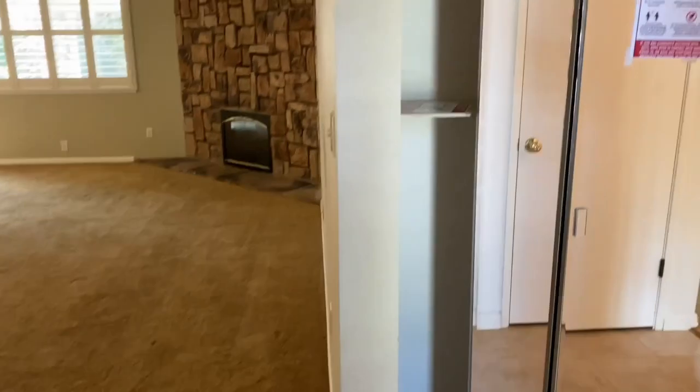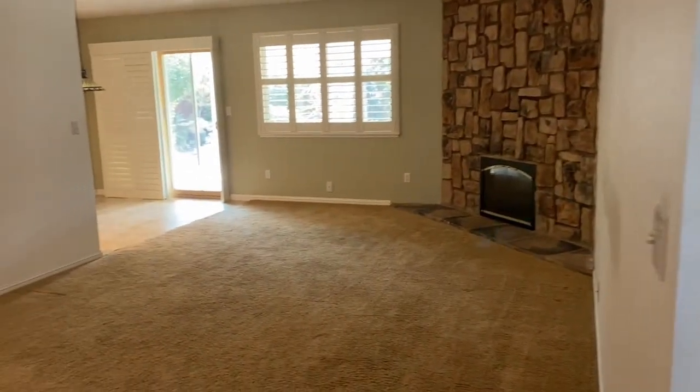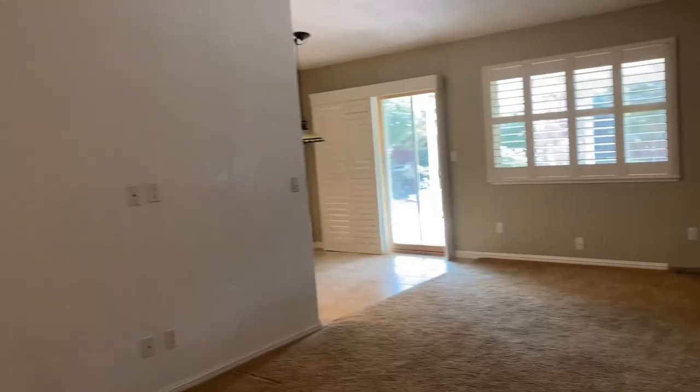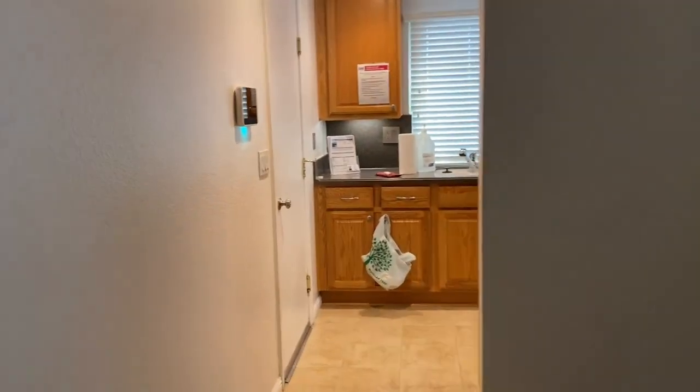Anyway, I didn't document getting into the house just because it was a little bit tricky and I have to use my phone to do that and I'm recording on my phone. But basically, this is the living area — you can see the fireplace there and everything — and it leads to the kitchen.